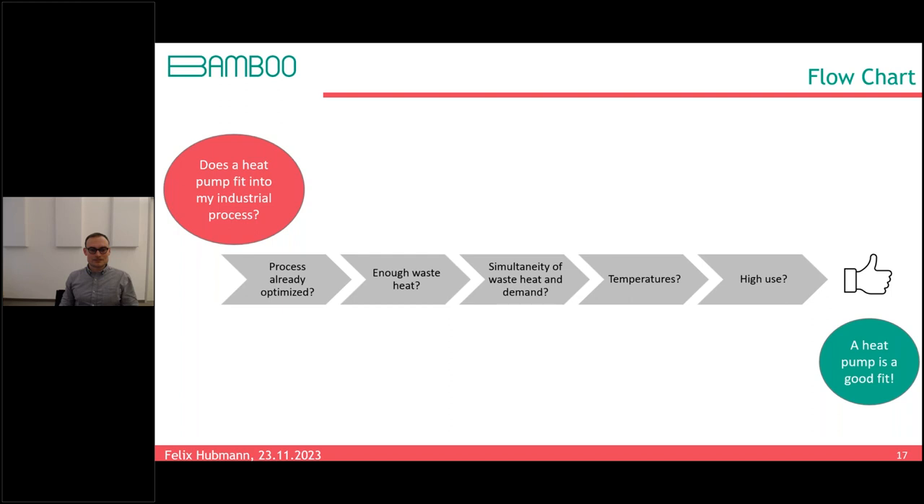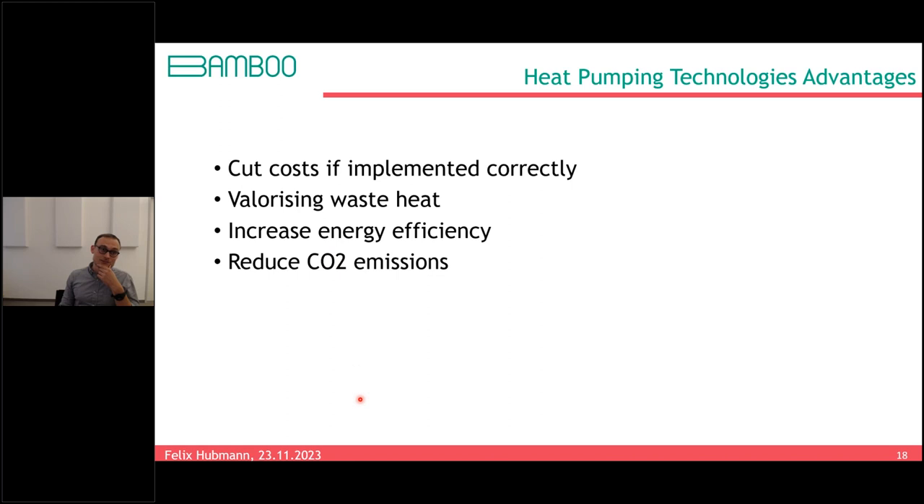Summarizing the advantages: heat pumps cut costs if implemented correctly, valorize waste heat, increase overall system energy efficiency, and reduce CO2 emissions when the electricity used is carbon-neutral or close to it. Felix then transitions to presenting the Dry Efficiency demonstrator project that AIT was involved in, where heat pumps were installed in 2019 to demonstrate heat pumping technologies in industrial drying processes.